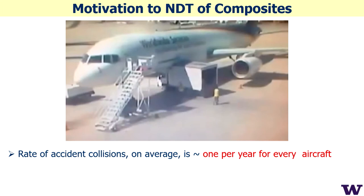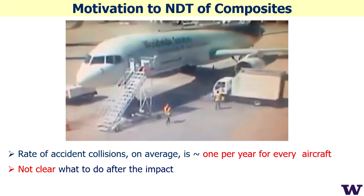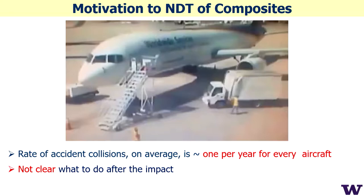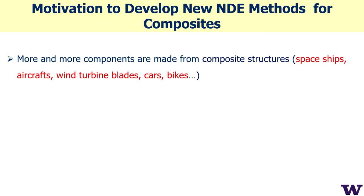This was originally a movie from Boeing. It's not clear what to do after an impact, because the most common inspection method is visual control, and for composite materials that's not very informative — we need to go really inside the structure. Our motivation is to develop new inspection methods for composites.